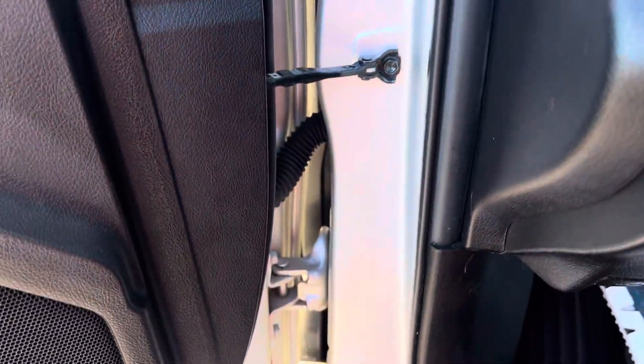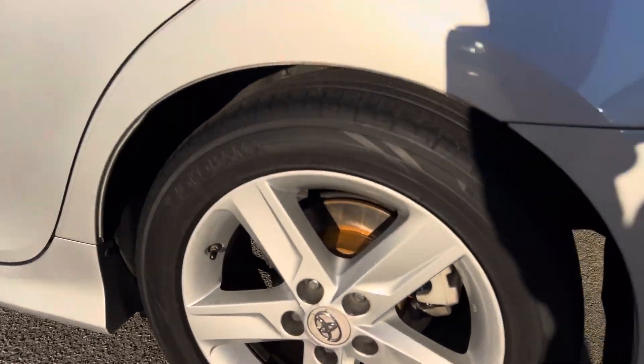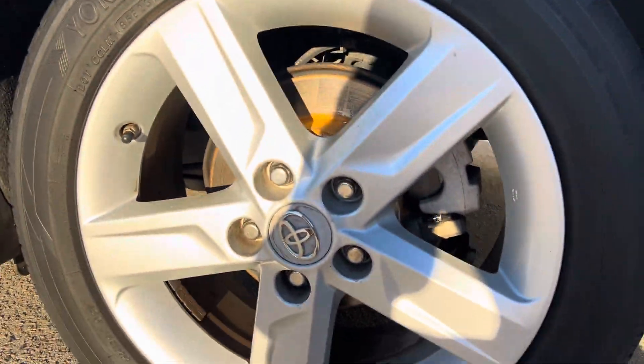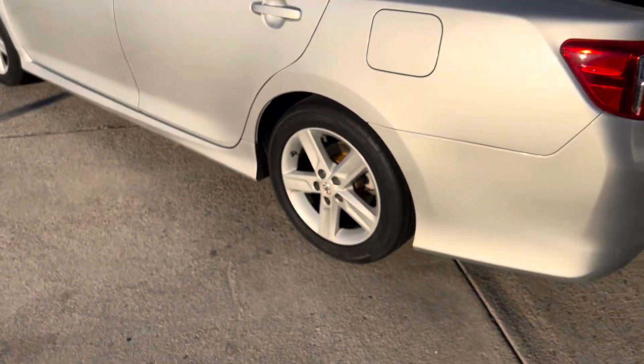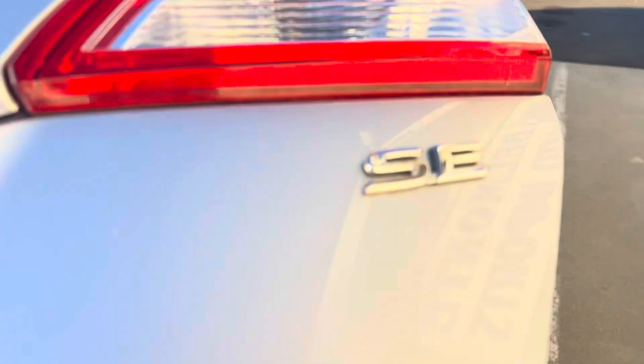So let's go ahead and hop out here — we're going to go ahead and hit the hood. The rims are looking good, nice and clean. Not seeing any real big scratches or anything like that on it. This is an SE, by the way.